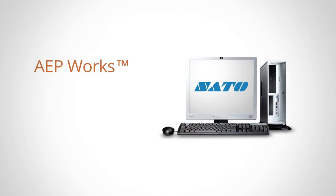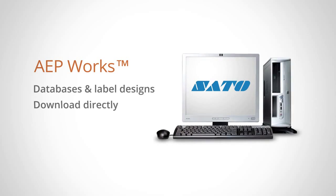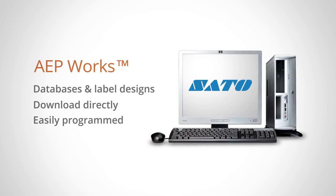Using SATO's AEP work software, users are able to create custom databases and label designs on a PC before downloading them directly to the TH2, allowing it to be easily programmed for almost any task.